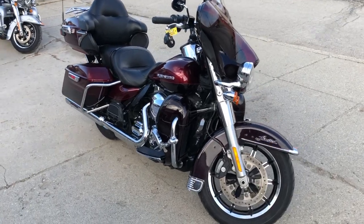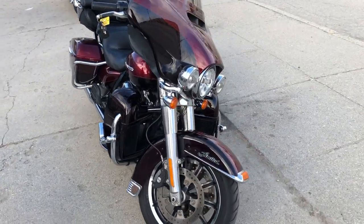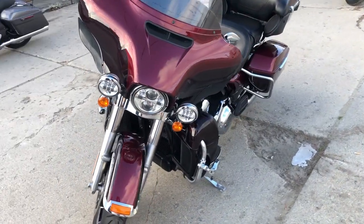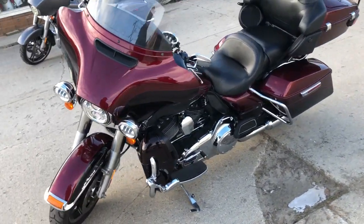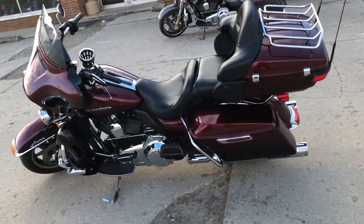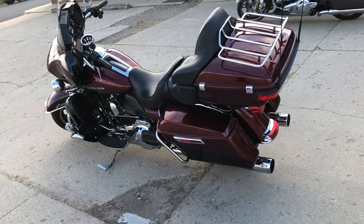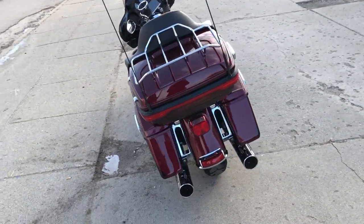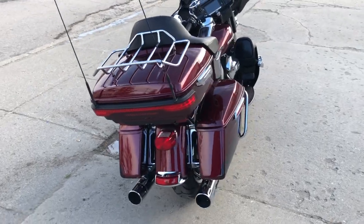Hey guys, ApprovalPowerSports.com here doing some videos on some stuff that just rolled into the shop. We've got a 2014 Ultra Limited for sale, only 26,544 miles, super clean. Comes in the mysterious red sun glow and the blackened cayenne sun glow — that's a mouthful, let's say. Great looking bike, got all the good stuff on it, guys.